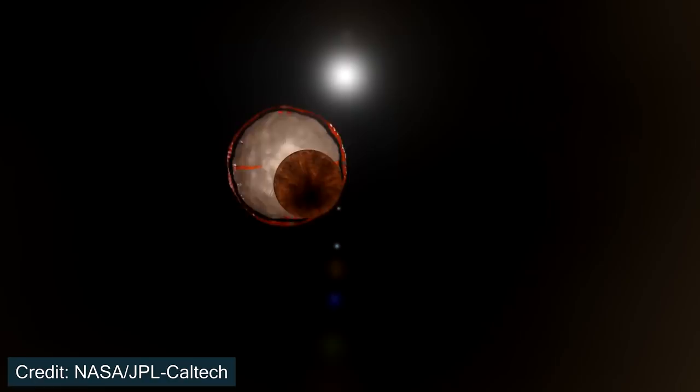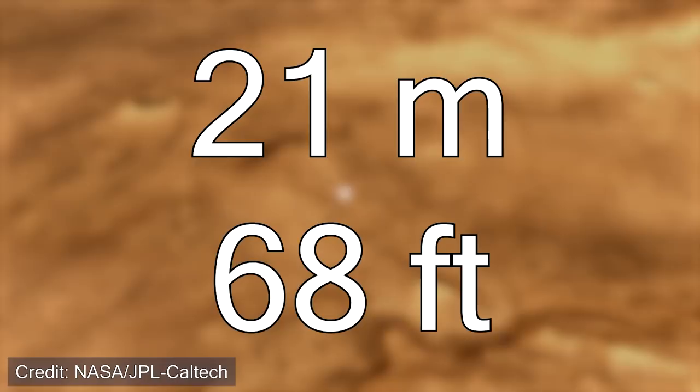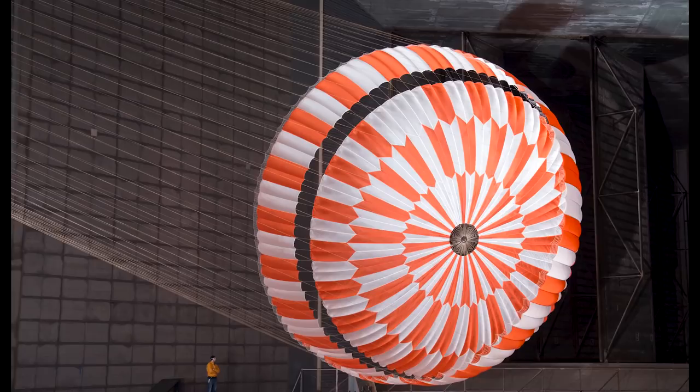But 1,500 kilometers per hour is still far too fast to safely land anything on the surface. Therefore, the next stage begins. After three minutes from entering the atmosphere, or 11 kilometers above the surface of Mars, the supersonic parachute is deployed. Because the Martian atmosphere is thinner than Earth's, you need a massive parachute — the one they use has a diameter of 21 meters. You can see the tiny person in the bottom left of the image, which shows just how massive this parachute is.